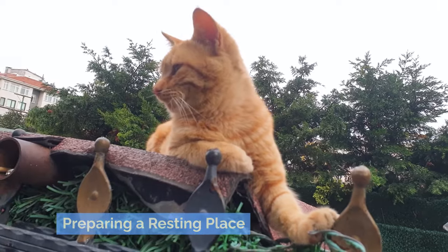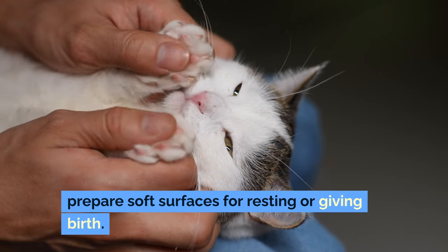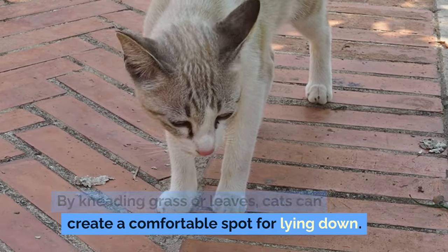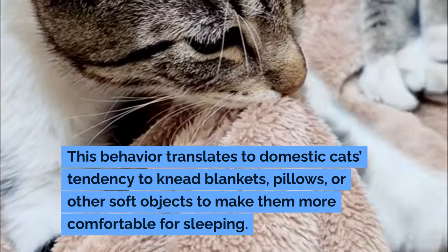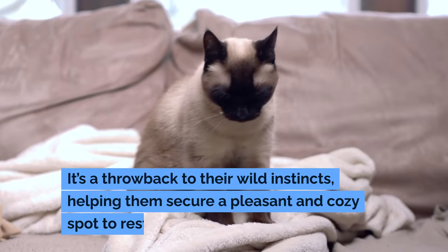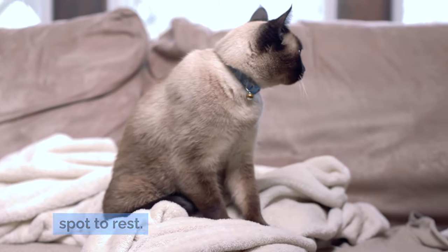Preparing a resting place. In the wild, cats often use kneading to prepare soft surfaces for resting or giving birth. By kneading grass or leaves, cats can create a comfortable spot for lying down. This behavior translates to domestic cats' tendency to knead blankets, pillows, or other soft objects to make them more comfortable for sleeping. It's a throwback to their wild instincts, helping them secure a pleasant and cozy spot to rest.